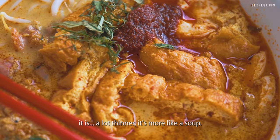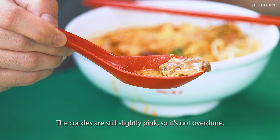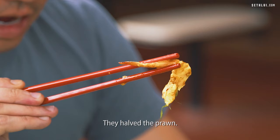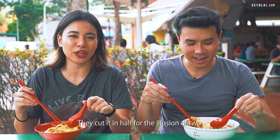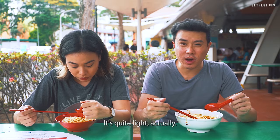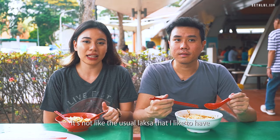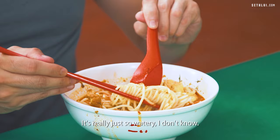Looking at the broth itself, it is a lot thinner — it's more like a soup. The cockles are still slightly pink so they're not overdone, and you can see the minced shrimp inside. They halved the prawn — it's actually one prawn cut in half for the illusion of two. It's quite light actually. I'm not a fan of the broth itself; it's very soupy. It's not like the usual laksa I like, which is creamier and thicker. In terms of flavour it's kind of lacking — it's really quite watery.